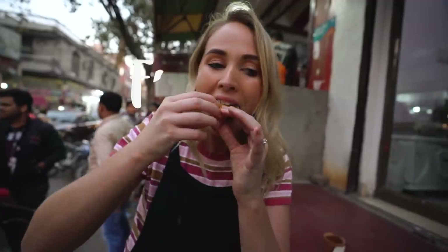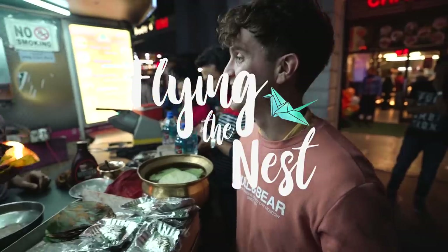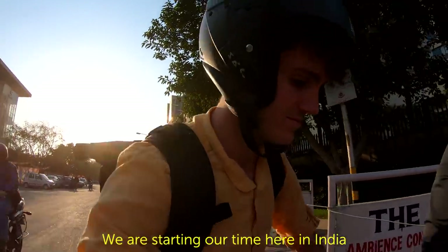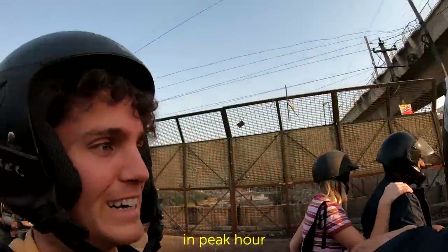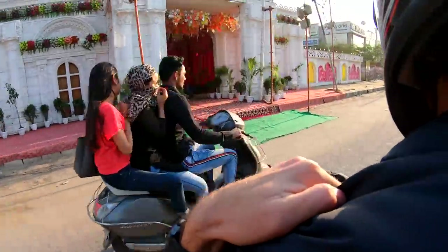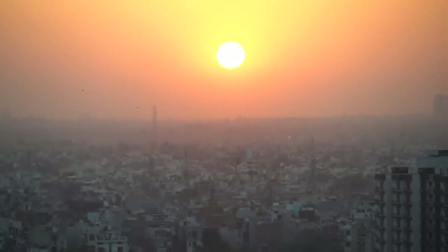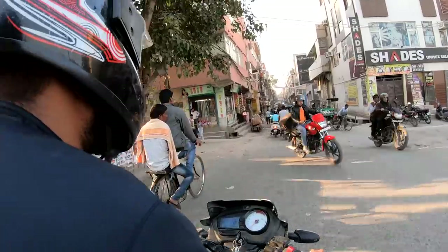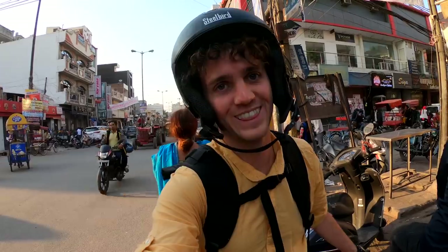We're gonna start our first day here in Delhi exploring East Delhi, and we're gonna be trying street foods on a food tour with Delhi Food Walk Tours. I am excited to try some local food. We're starting our time here in India in Delhi on the back of a motorcycle in peak hour. That was an experience.